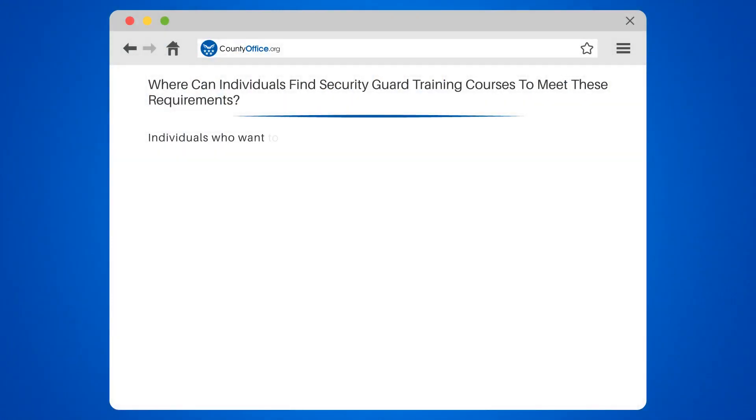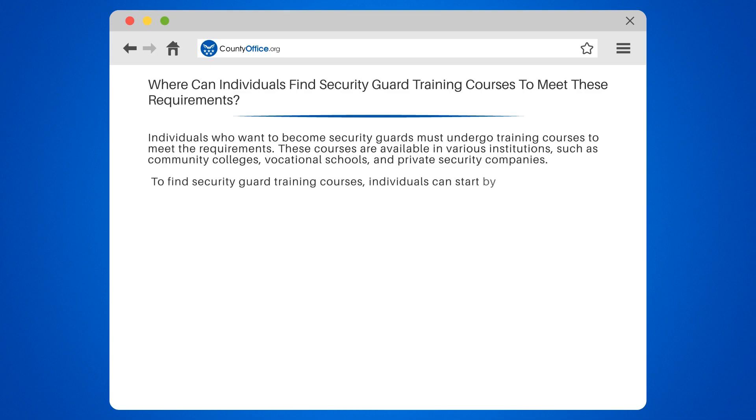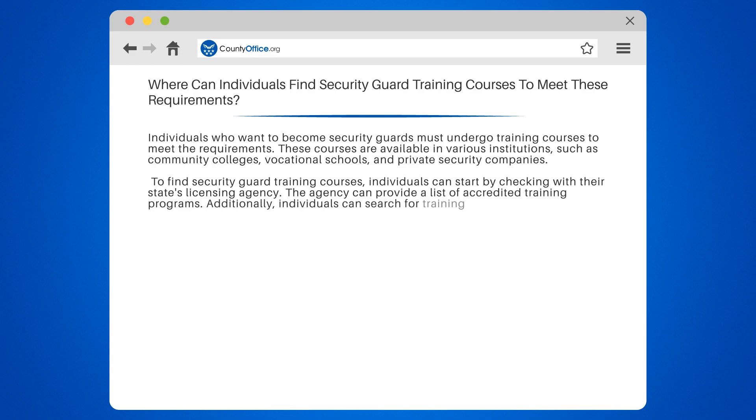Where can individuals find security guard training courses to meet these requirements? Individuals who want to become security guards must undergo training courses to meet the requirements. These courses are available in various institutions, such as community colleges, vocational schools, and private security companies. To find security guard training courses, individuals can start by checking with their state's licensing agency. The agency can provide a list of accredited training programs.